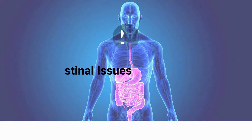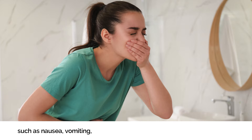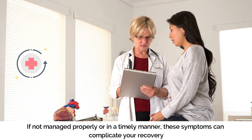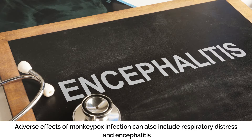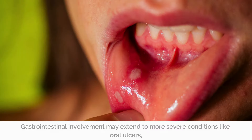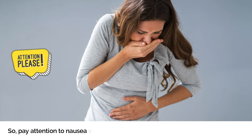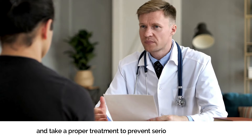Number two: Gastrointestinal Issues. In some rare cases of monkeypox, you can develop gastrointestinal symptoms such as nausea, vomiting, or diarrhea, which may appear later in the illness. If not managed properly or in a timely manner, these symptoms can complicate your recovery. Adverse effects can also include respiratory distress and encephalitis. Gastrointestinal involvement may extend to more severe conditions like oral ulcers and proliferative, necrotizing, or ulcerative lesions in the esophagus and stomach. Pay attention to nausea, vomiting, or diarrhea if you are experiencing them along with a rash, and seek proper treatment to prevent serious complications.